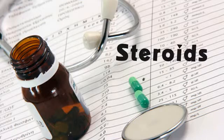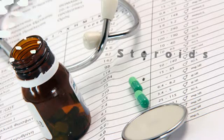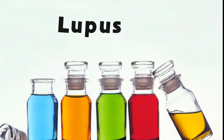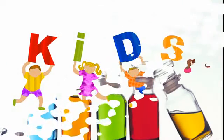Everybody's different and has to be followed very carefully and very closely so that we can adjust the medicines for them. The goal of the therapy is to give you the best quality of life with the least symptoms. Lupus is controllable. It's unfortunately a chronic disease, which means it's a lifelong disease, but it is controllable in most cases.